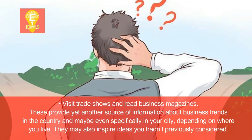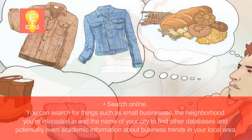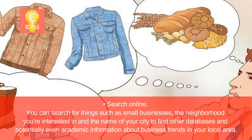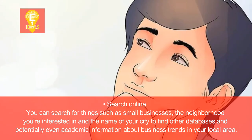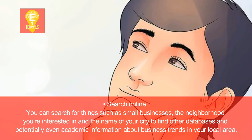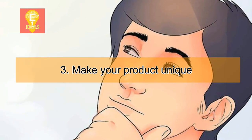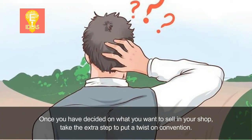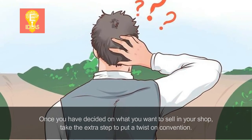Trade shows and business magazines may also inspire ideas you hadn't previously considered. Search online. You can search for things such as small businesses, the neighborhood you're interested in, and the name of your city to find other databases and potentially even academic information about business trends in your local area. Step 3: Make your product unique. Once you have decided on what you want to sell in your shop, take the extra step to put a twist on convention.